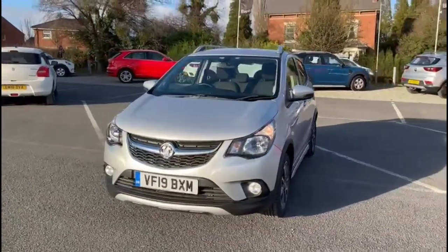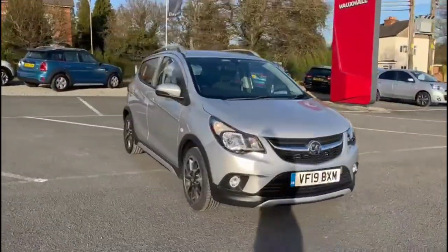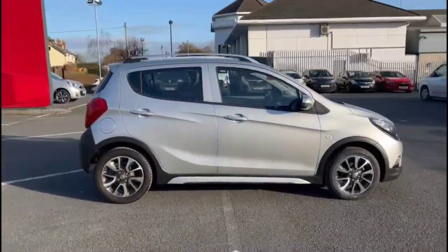Hello, welcome to Bayless Vauxhall. Today we're viewing a Vauxhall Viva 1.0L ROX. This vehicle has covered just 21,750 miles. It's finished in silver. It also comes with Bayless warranty with the option to extend it to 36 months.